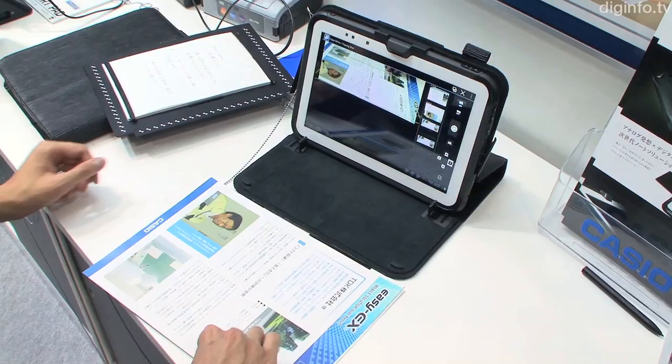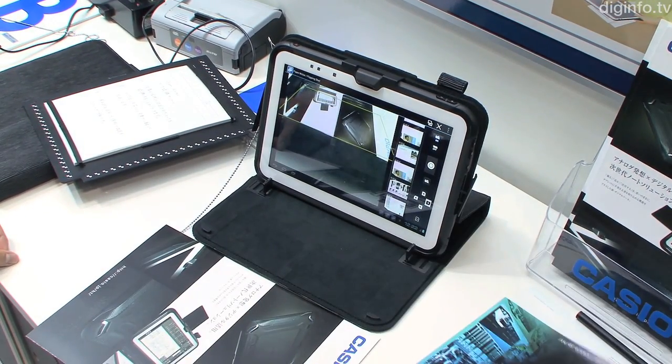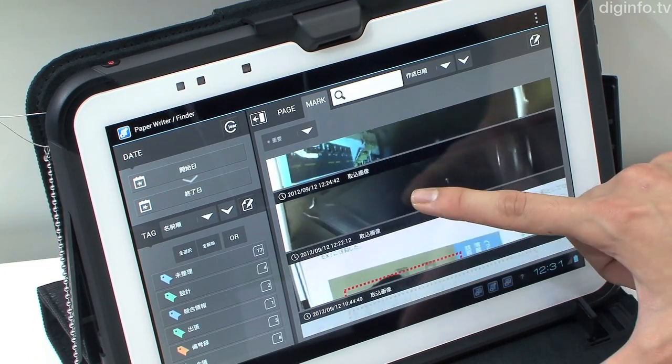The PaperWriter features a pair of 5MP cameras, a 10.1-inch backlit display, and a 1.5GHz dual-core processor, with the top-end model supporting LTE.